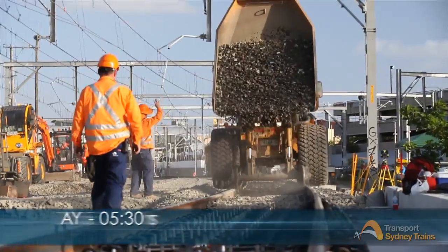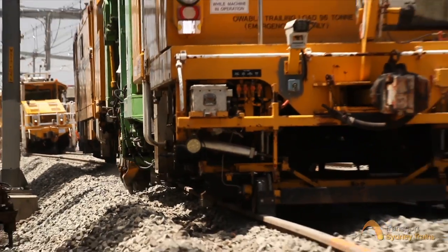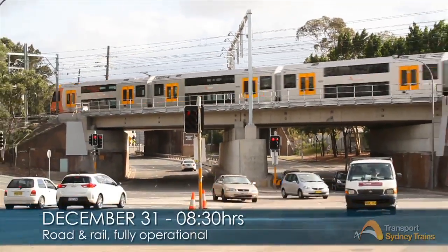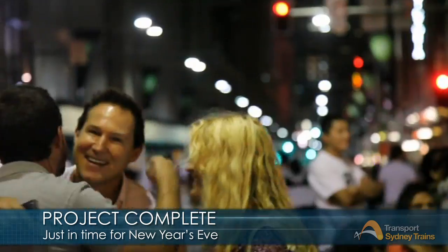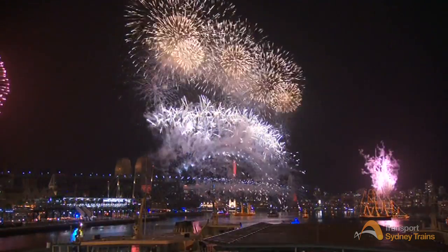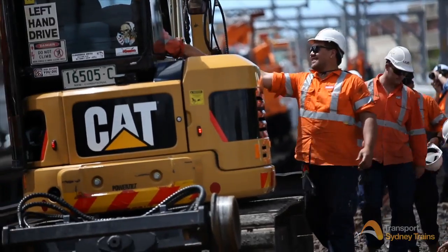By day five, the track work had been completed, the overhead wiring restored, and the signal infrastructure reinstated. The tamping machines moved in to finalise the track height and complete the project — all in just five days. By New Year's Eve, the final commissioning had been done, the possession was at an end, and road and rail were operational in time for Sydney's biggest party, where hundreds of thousands of commuters jump on trains and head for the harbour. A successful project entirely designed by the Sydney Trains Engineering System Integrity Division and delivered by the major works team.